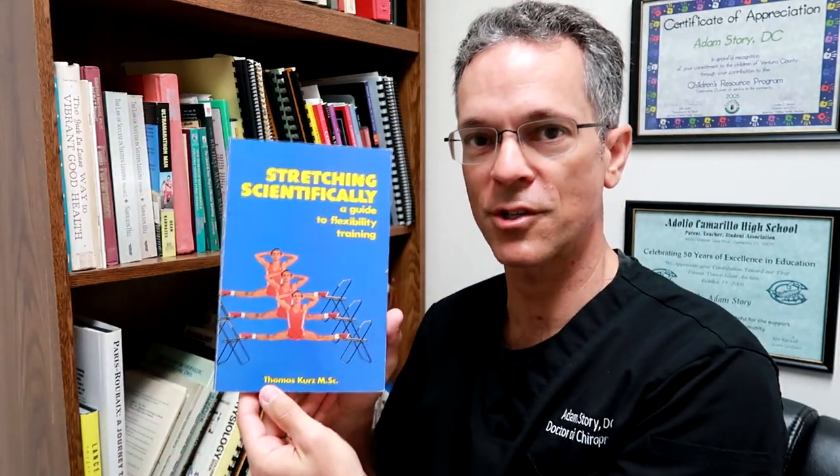And then I have a book called Stretching Scientifically by Thomas Kurtz. I would say it's a little bit old, but it's basically the East German methods of stretching and gaining flexibility, especially for combat sports.